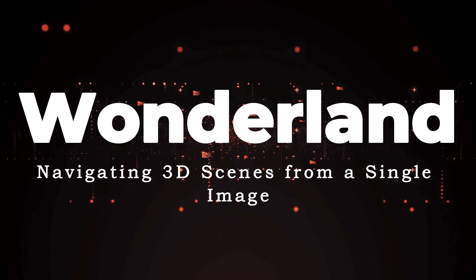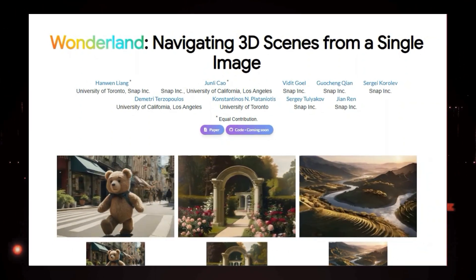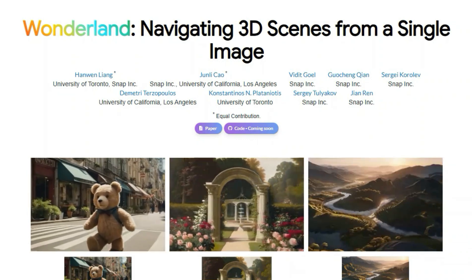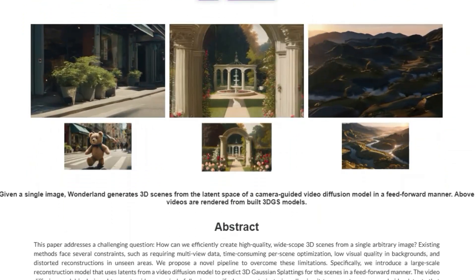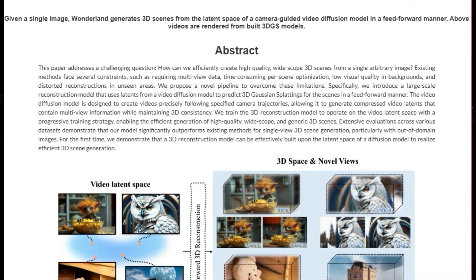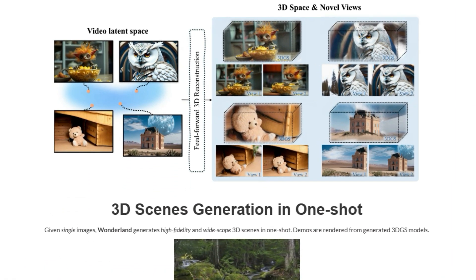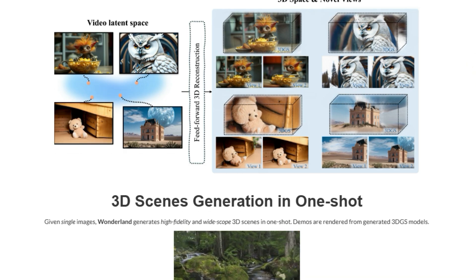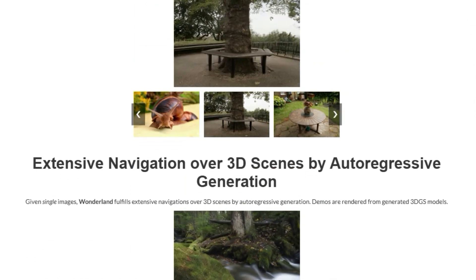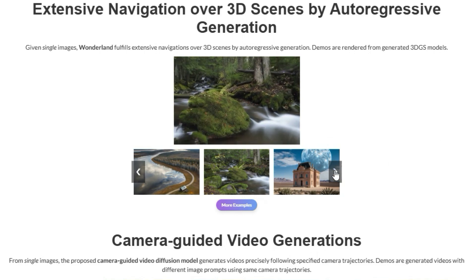Paper number seven: Wonderland, navigating 3D scenes from a single image. Unlike many 3D scene generation methods that need multiple views or time-consuming optimization, Wonderland creates high-quality, wide-scope 3D scenes from just a single image in a feed-forward manner. The core of Wonderland lies in its clever use of a camera-guided video diffusion model designed to generate videos that follow specific camera trajectories, creating video latents that contain multi-view information while maintaining 3D consistency. Think of it like the model creating a short video of the scene based on virtual camera movement, all from one still image.